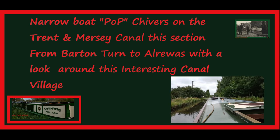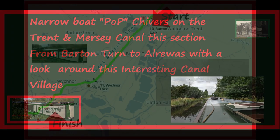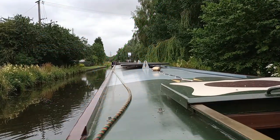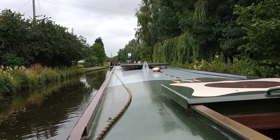We're just leaving Barton. The marina is just here on the right-hand side and the busy motorway is over there on the left, running parallel to the canal. It's noisy.